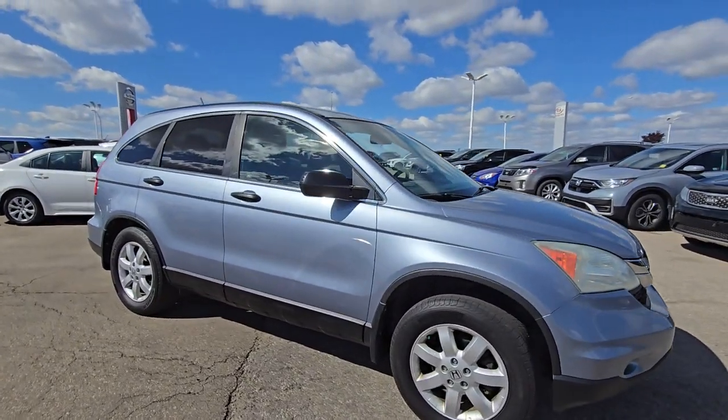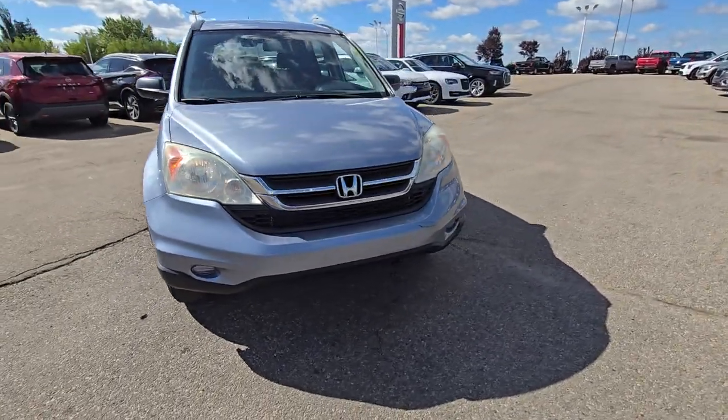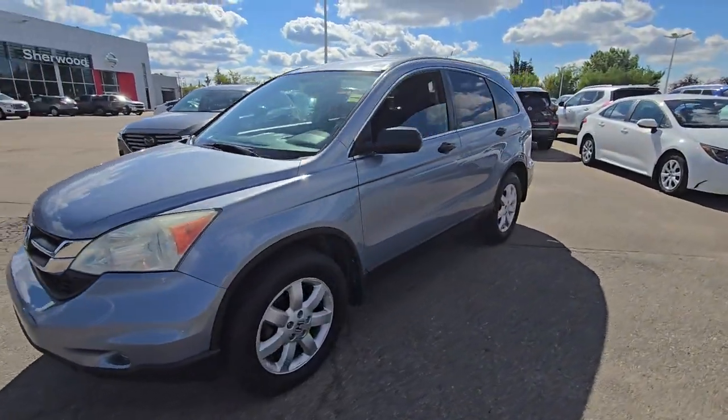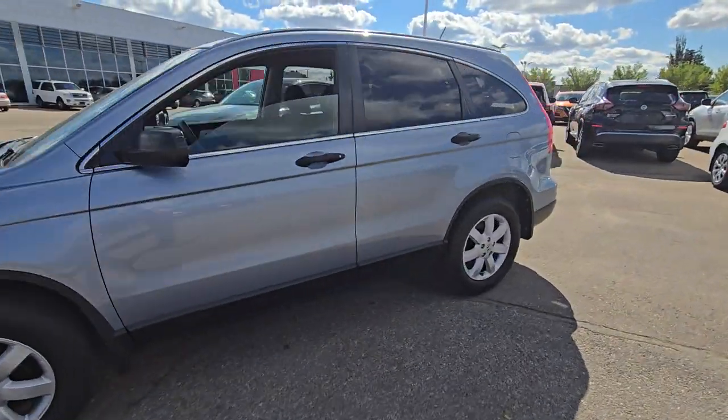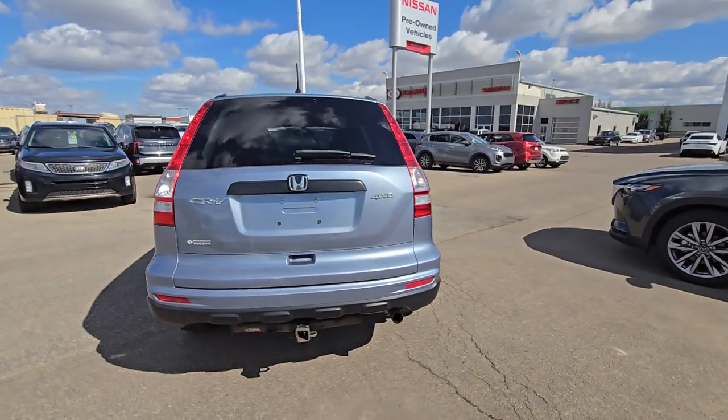That's how the body looks from the side and from the front. This one does have the block heater. And that's from the other side. And that's from the back.